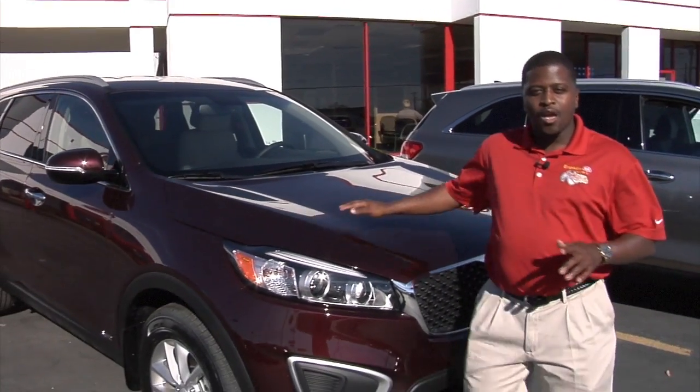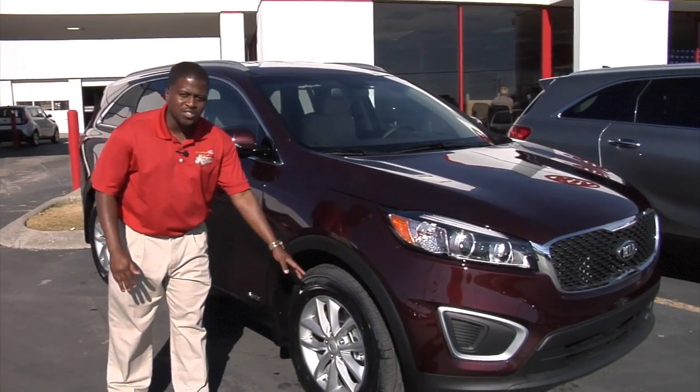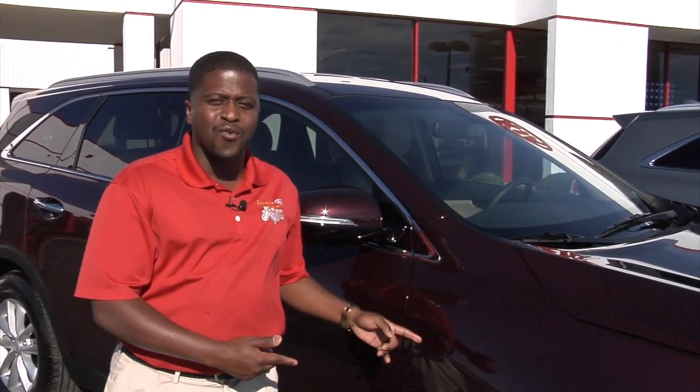What that 3-in-1 protection plan covers is paintless dent repair. If you crack your windshield, we replace the windshield. Or if you put a nail in your tire, or you just blow out your tire altogether, we replace your tires. How awesome is that? That's peace of mind for you anytime you buy a new vehicle or a used vehicle on our lot — you get the 3-in-1 protection plan on top of the powertrain warranty.